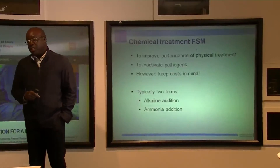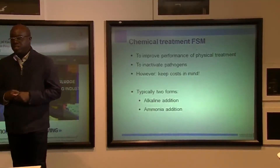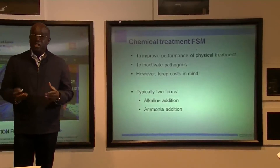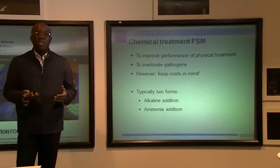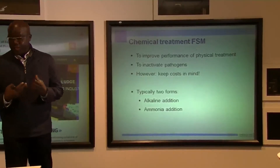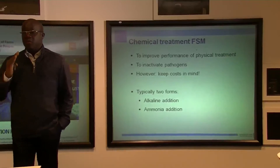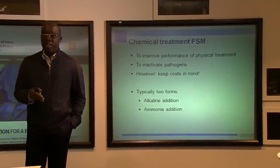About chemical treatment: coagulation and flocculation are important processes. Coagulation destabilizes particles through chemical reactions between coagulants and colloids — colloids are particles in faecal sludge with very small density. Flocculation transports these destabilized particles and makes them settleable. The objective is to improve the performance of physical treatment and inactivate pathogens. However, chemical treatment can be very expensive because it requires chemicals like alkaline or ammonia.